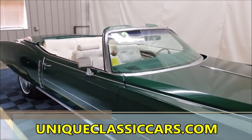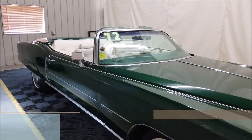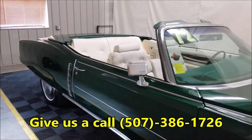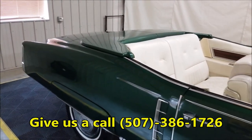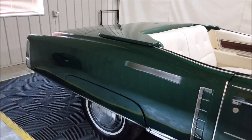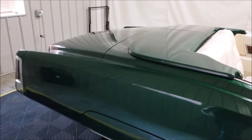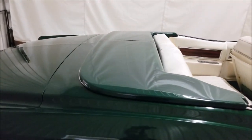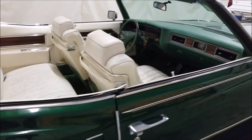Check out the still pictures at uniqueclassiccars.com. Of course, we can be reached at 507-386-1726 if you'd like to inquire about this vehicle or make an offer — feel free to call. The fender skirts back here were put on for the pictures and video; they can also be shipped in the trunk. The parade boot — the hard fiberglass one — is back here and comes with this vehicle.